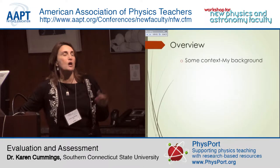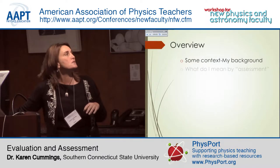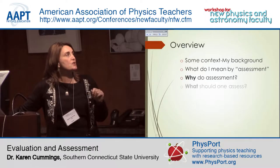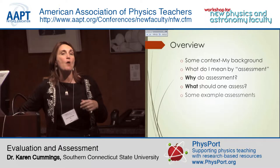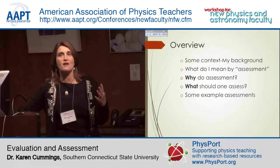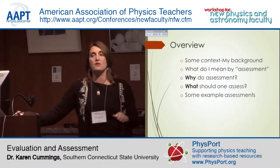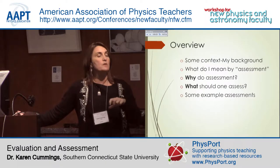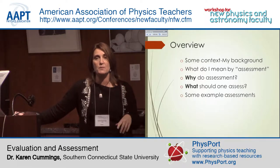I want to give you an overview of the talk. I'll start with some context about who I am and where I come from in regard to assessment. I want to give you my definition of assessment, why I think you should engage in it, what kinds of things you can assess, and some examples of assessment instruments that exist. I apologize that I wasn't able to get copies onto your USB stick, but I'll make a folder we can leave on one of the computers in the hallway.